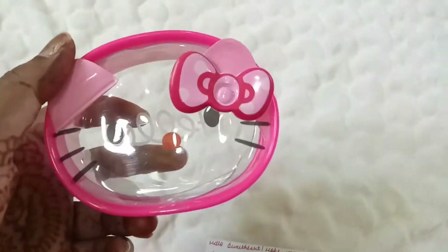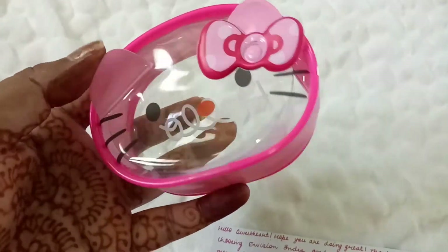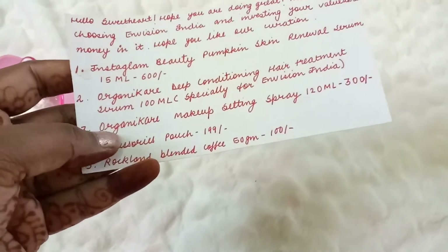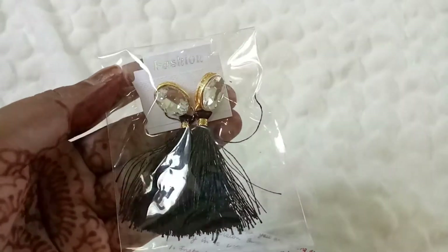Then we have this little cute Hello Kitty pouch — it's so pretty! I don't have anything like this. It's a cute accessories pouch retailing at 199 rupees, which is actually quite pricey for a pouch.